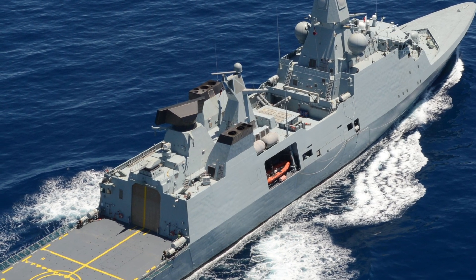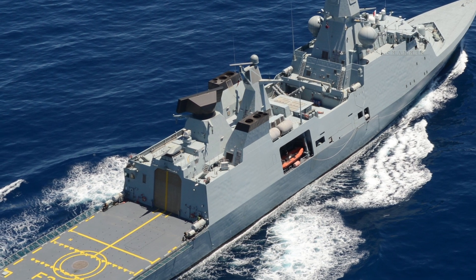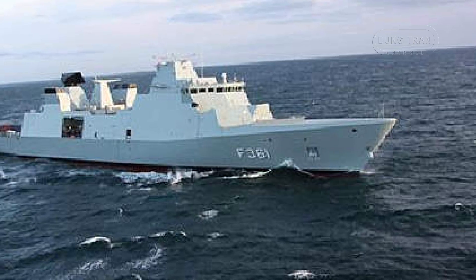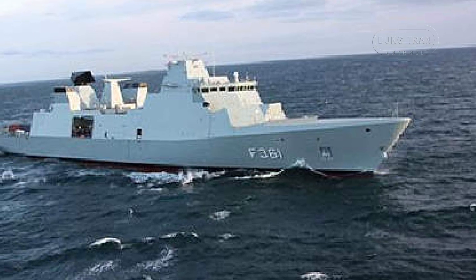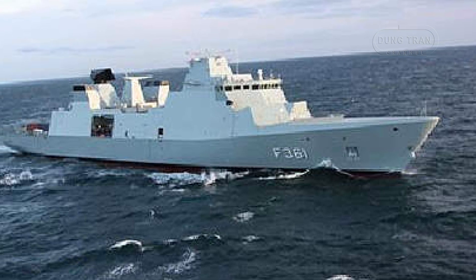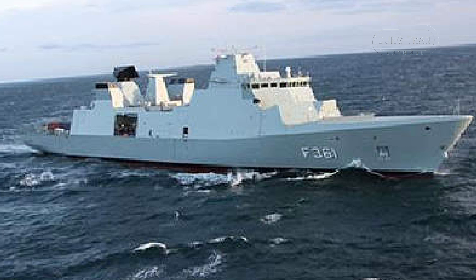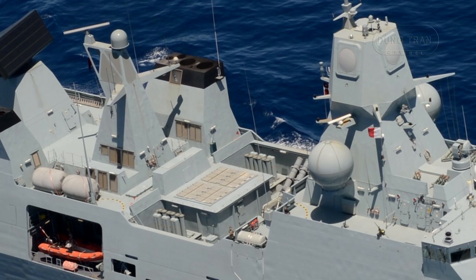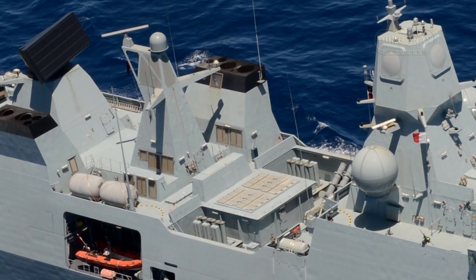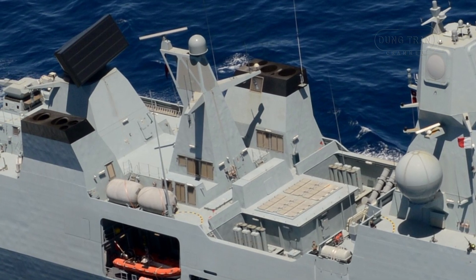The Iver Huitfeldt-class frigates stand as the cornerstone of the Royal Danish Navy's modern surface fleet, embodying a blend of cost-effective design, advanced technology, and operational versatility. Named after the 17th-century Danish naval hero Iver Huitfeldt, this class of three air defense frigates — HDMS Iver Huitfeldt, HDMS Peter Willemoes, and HDMS Niels Juel — was conceived to replace the aging Niels Juel-class corvettes and elevate Denmark's maritime presence on the global stage. With a construction cost of approximately $325 million per ship, these frigates leverage a hull design derived from the Absalon-class support ships, incorporating stealth features and the innovative Stanflex modular mission system.